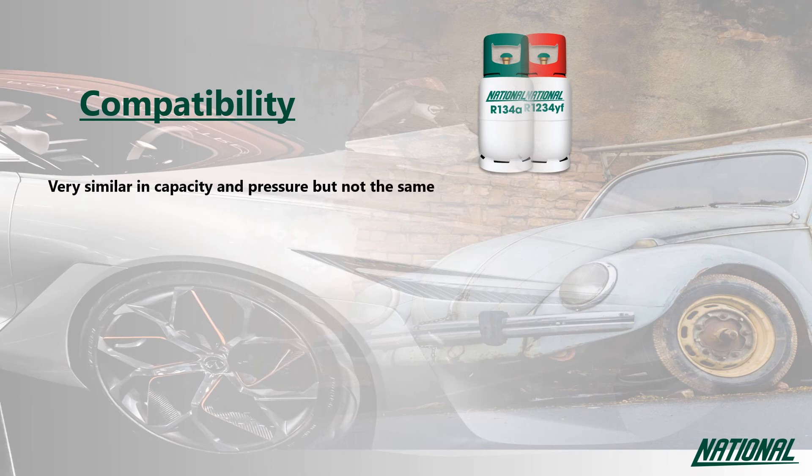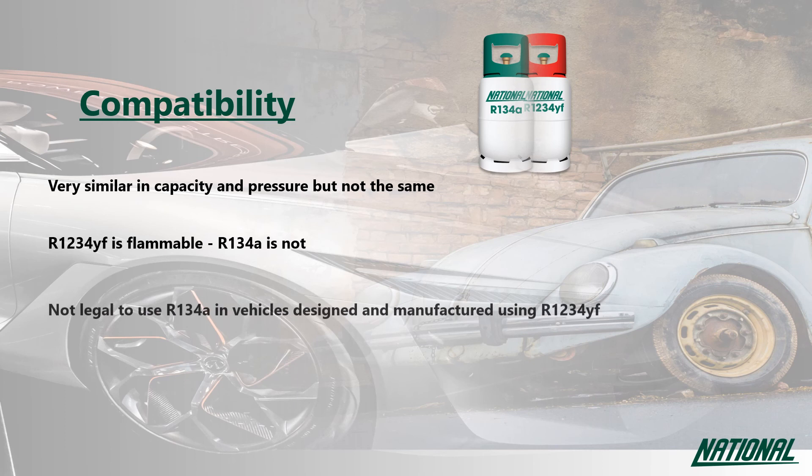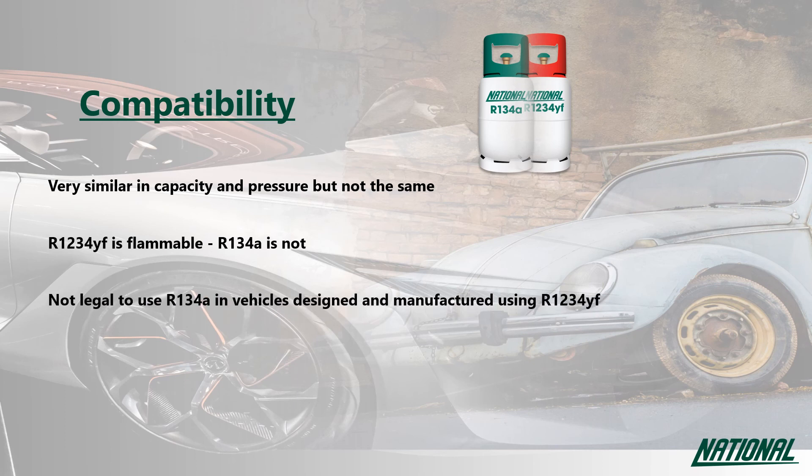R1234YF is very similar to R134A and has been developed that way to work in vehicles with as little change to the system design as possible. There is however one fundamental difference that means they are not transferable between platforms. R1234YF is A2L, mildly flammable, so you must not attempt to use it in a system that has not been designed to use a flammable refrigerant. Likewise, you should not attempt to use R134A in any car that was designed and manufactured using R1234YF. Contaminating any air conditioning system with a refrigerant it was not designed to use will certainly invalidate the car's warranty.